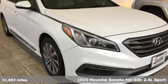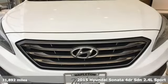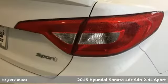It's a 2015 Hyundai Sonata. Live comfortably within your means and very comfortably in this beautifully designed Sonata.